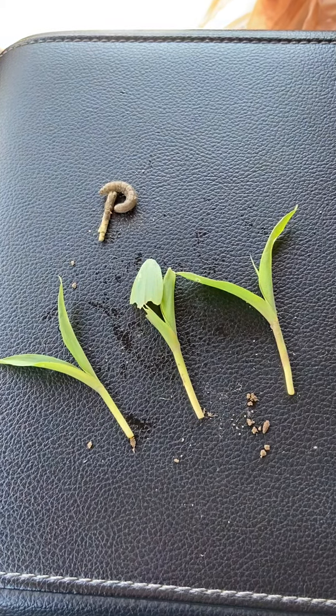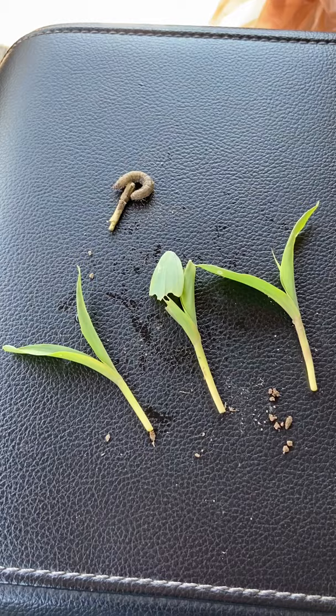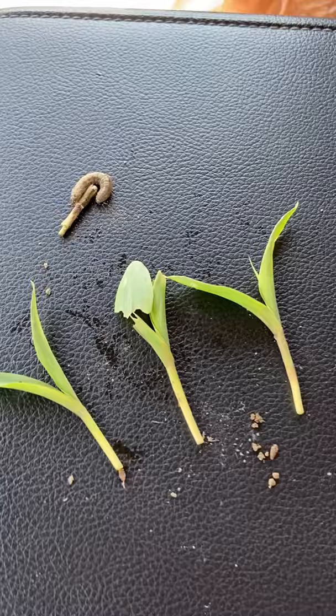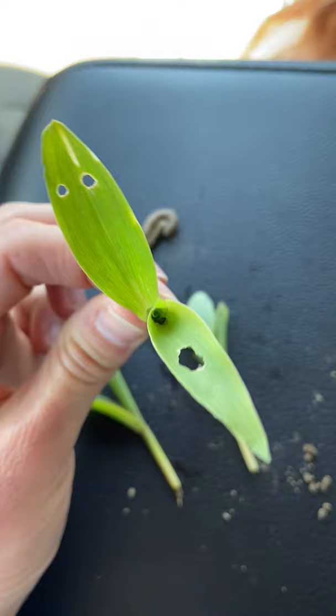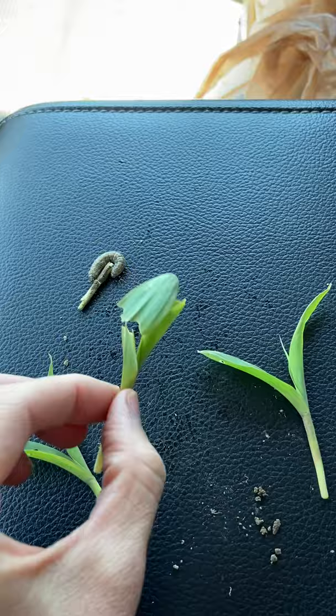Hello! If you are a corn grower in the Midwest — I am located in southwest Indiana — you need to be on the lookout for black cutworms because they are causing damage. If you see little bite marks out of your corn plants like that, it is most likely the cutworm. You may also see where plant leaves are munched at the top.